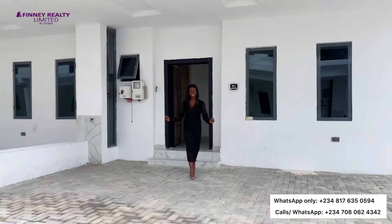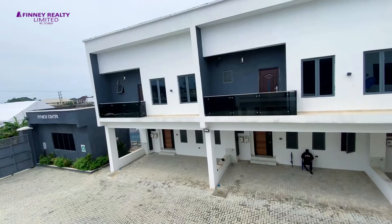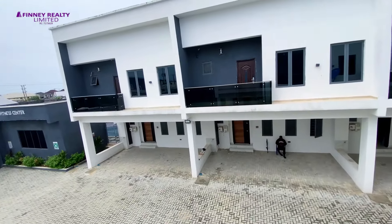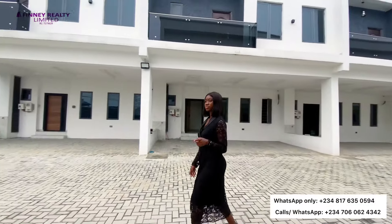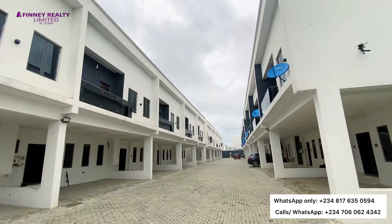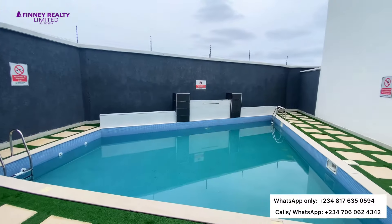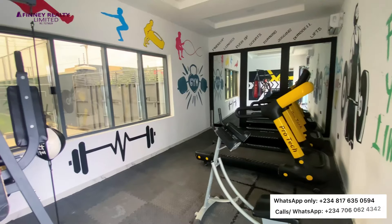That is all for this four-bedroom terrace duplex in this amazing estate. Now we are going to see the three-bedroom terrace duplex with boys' quarters very quickly. Remember, if you're opting for the four-bedroom terraces, it's an outright purchase only. If you're opting for the three-bedroom terraces, you can make an initial deposit of 40% to 50% and spread your balance till December 2024. Let's take a look at the three-bedroom terrace with boys' quarters.